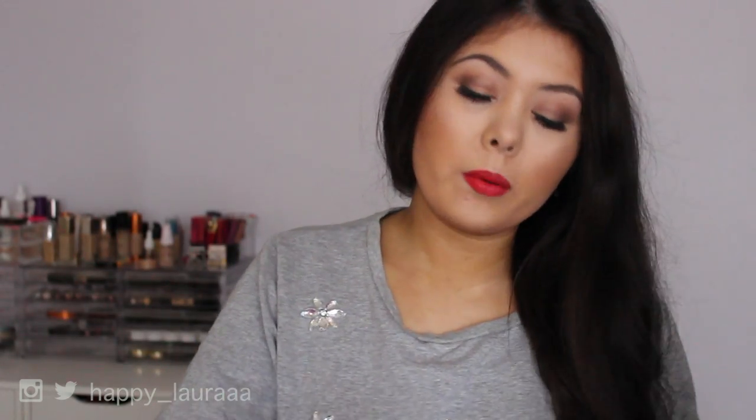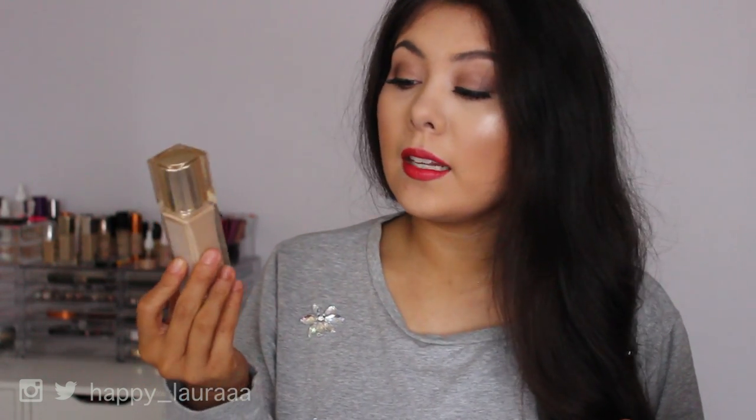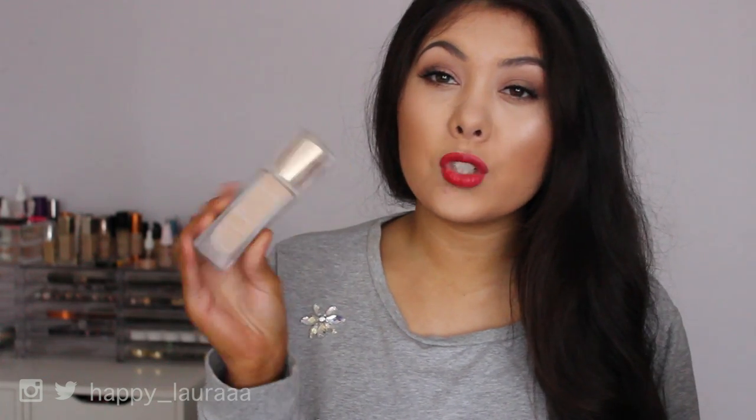Starting off with makeup, I want to talk about a foundation that I've been adoring recently. I did purchase this a while back. This one's from Clarins and it is their True Radiance foundation. I'm not wearing it today because it's a smidgen too light for me at the moment, but I have been wearing this for the majority of the month. It's absolutely gorgeous. It is fragrant, so if you are sensitive to that I wouldn't recommend it, but this is a beautiful foundation. I will definitely do a review of this shortly.